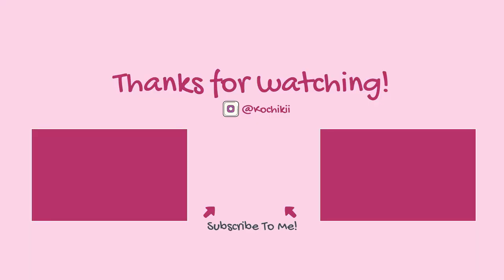If you like this video, please give it a thumbs up and click the subscribe button below. I'll see you tomorrow — bye!